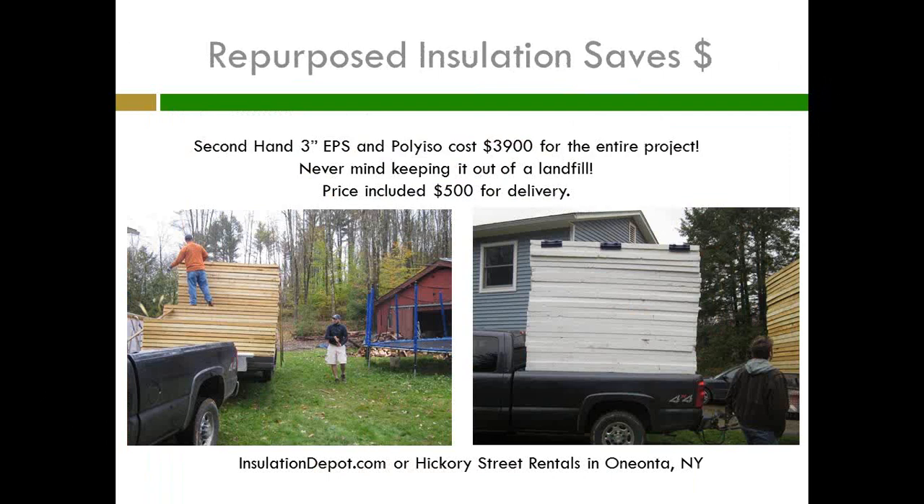One way I saved money was to use secondhand insulation. I called the Insulation Depot, and a gentleman named Jeff told me about John Gonzalez at Hickory Street Rentals in Annandale, New York, who repurposes insulation. I got all the insulation for my retrofit for $3,900 delivered — including delivery cost. First, I'm keeping this stuff out of a landfill. Second, I'm saving 70% on the price and not losing any R-value. I ordered 15% extra for cutoffs, and the contractor Jim Bradley from Kaleb Construction is going to buy the leftover from me for other projects.